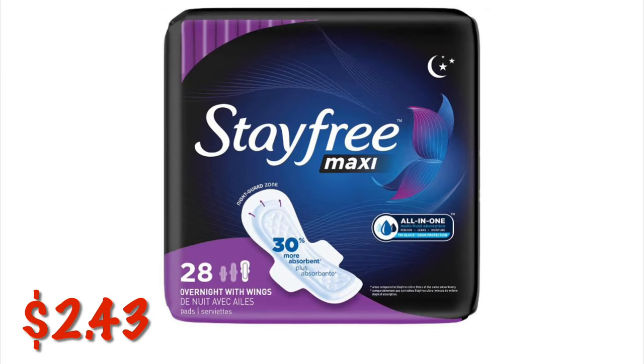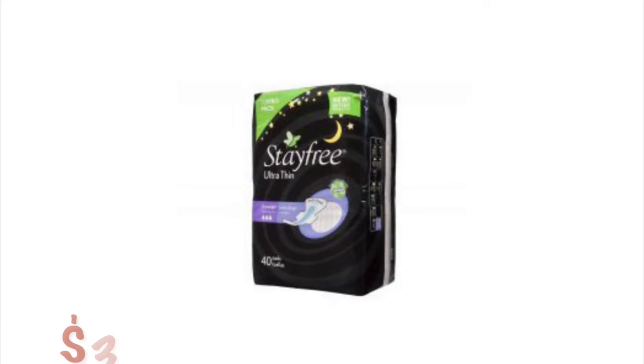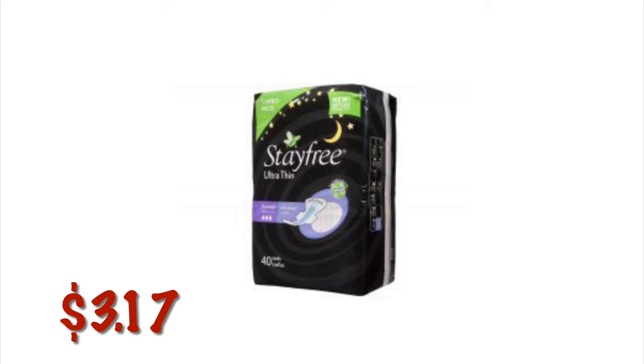That's StayFree Overnight Maxis — on clearance right now for $2.43. And DayFree Ultra Thin Pads with Wings, the Overnight ones, 40 count, are $3.17.